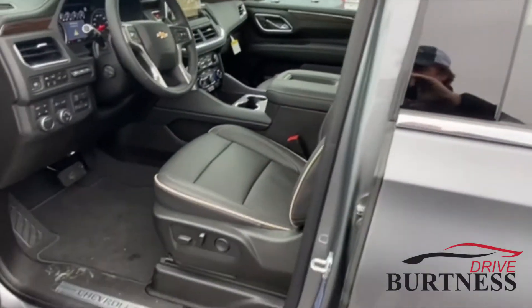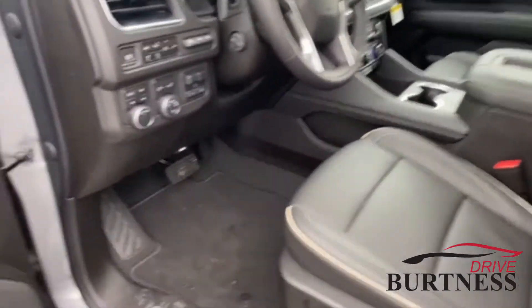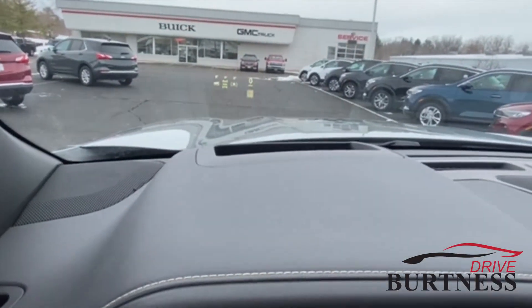The vehicle is also equipped with plenty of safety features: blind spot indicators, lane departure warning, forward collision alert, automatic braking, and a heads-up display — there are a couple different views you can see with the heads-up display.